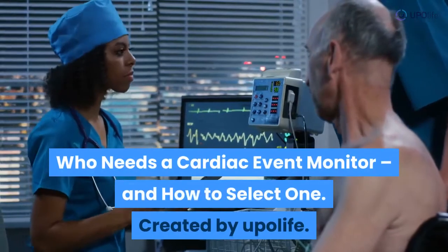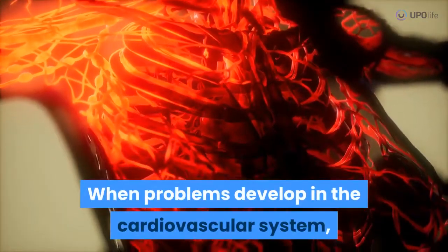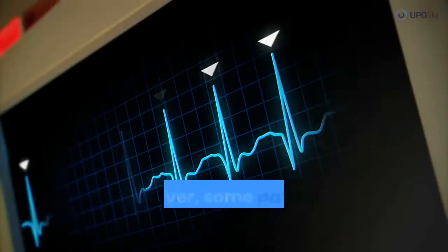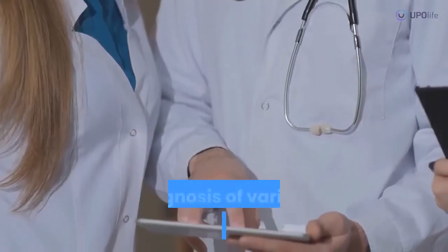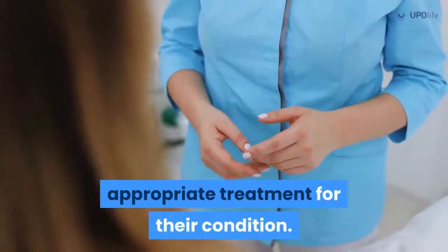Who needs a cardiac event monitor and how to select one, created by Upolife. When problems develop in the cardiovascular system, a person can be at risk of several serious complications. However, some patients can benefit from wearing a cardiac event monitor. These portable devices are helpful in the diagnosis of various heart diseases and can help ensure patients get the appropriate treatment for their condition.